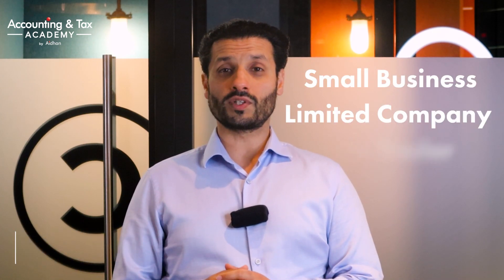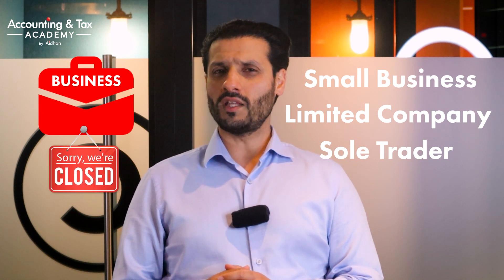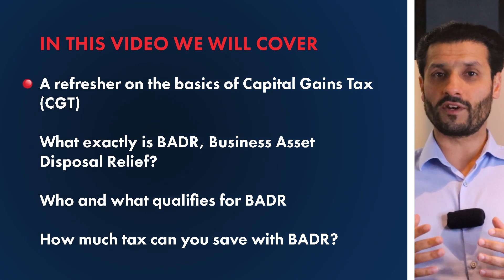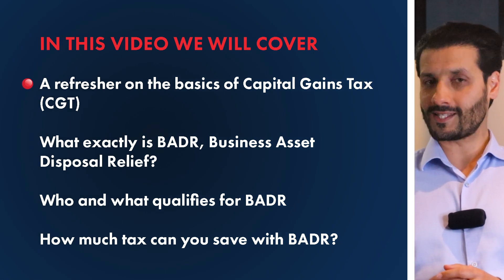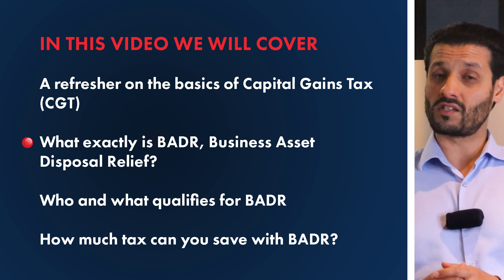If you're a small business owner, either as a limited company or as a sole trader, and you decide to either sell or close your business down, then you can avoid a significant amount of capital gains tax by applying for BADR — that is, Business Asset Disposal Relief — which used to be known as Entrepreneurs Relief. In this video we will cover a refresher on the basics of capital gains tax, what exactly is BADR, who and what qualifies for BADR, and how much tax you can save with BADR.